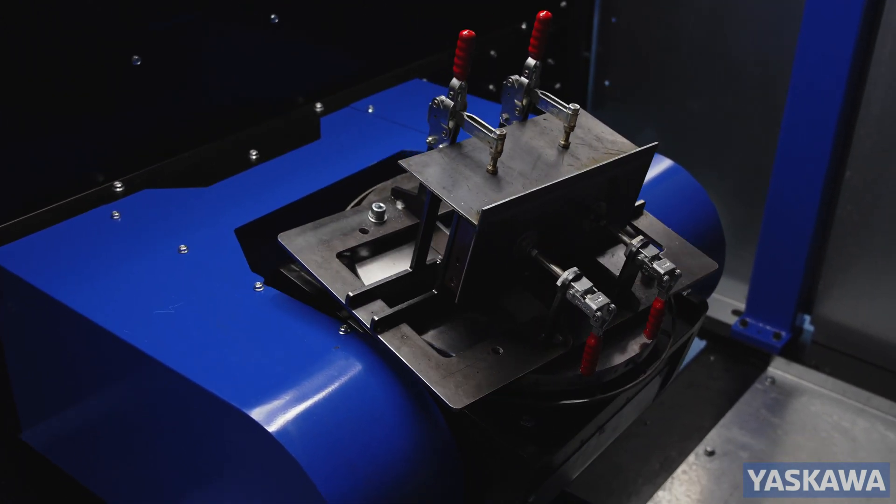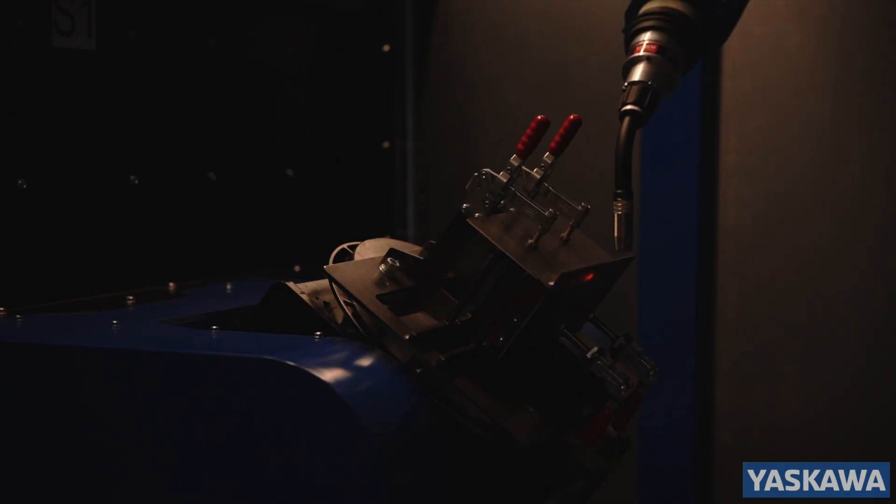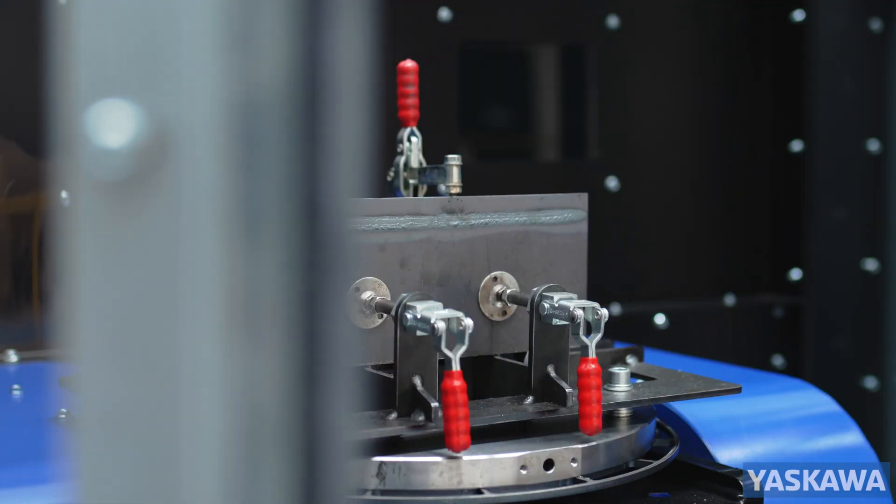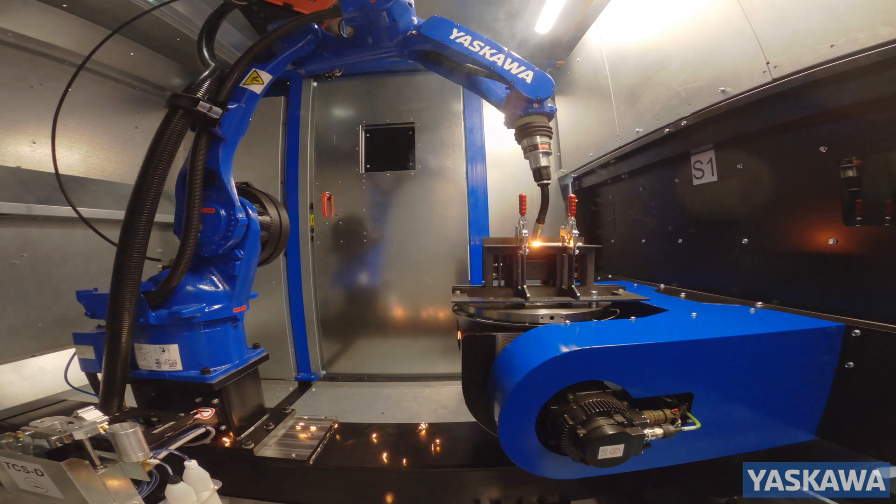With a tooling component capacity of 500 kilograms per welding station and maximum widths from 1.2 meters to 2.4 meters across the CS range.